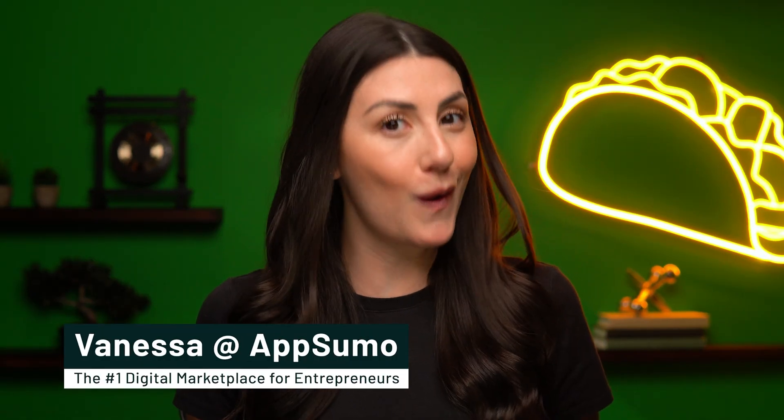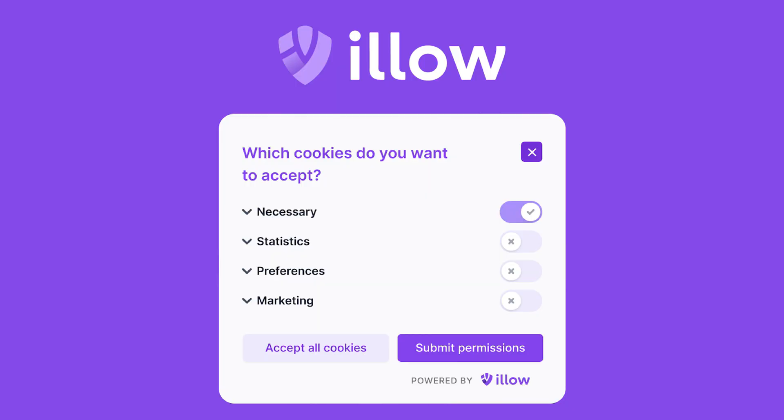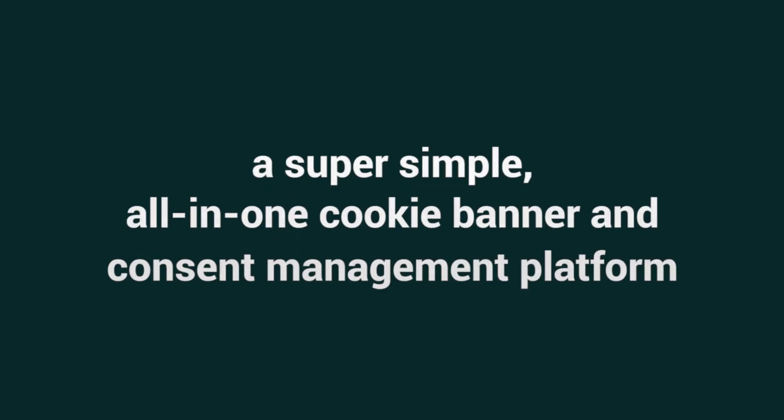What's up, Sumo-lings? It's Vanessa here with AppSumo, the number one marketplace for online businesses. Today we are looking at ILO, a super simple all-in-one cookie banner and consent management platform.